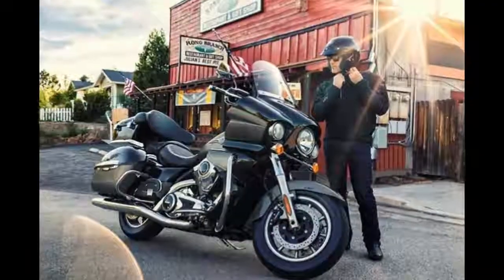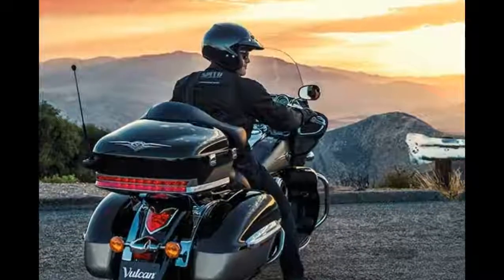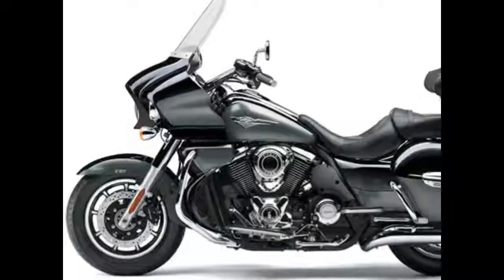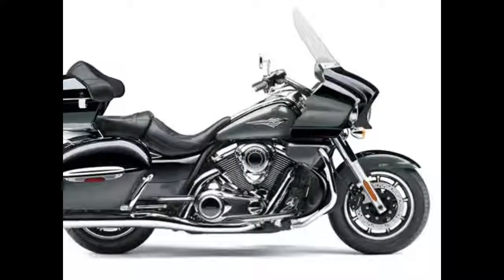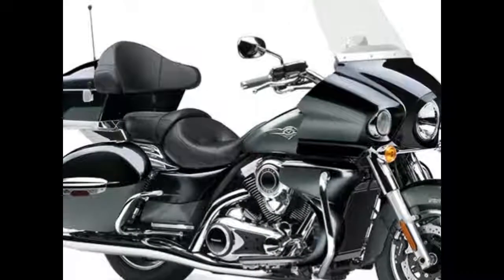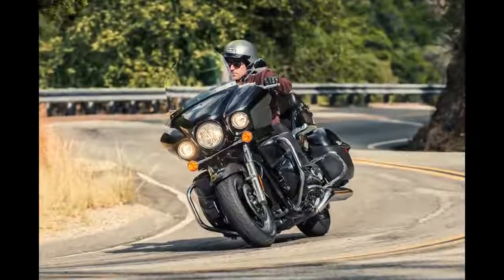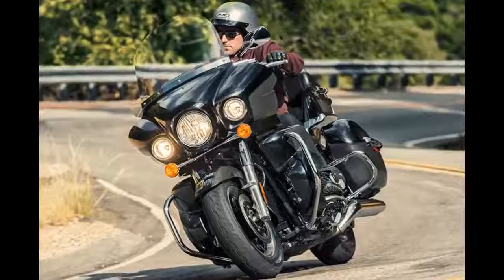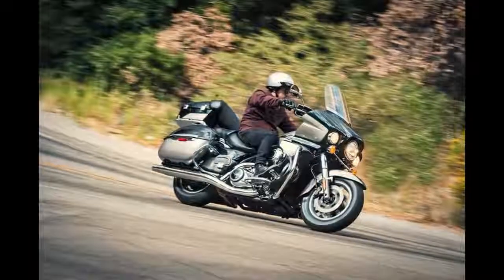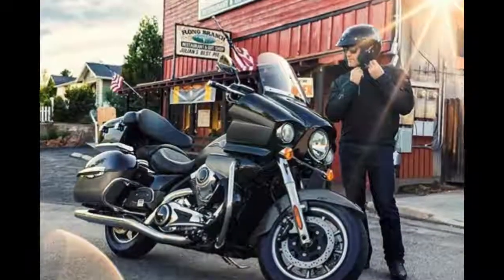The 2017 Kawasaki Vulcan 1700 Voyager ABS is a fully equipped touring cruiser with plenty of storage space, technology, and functionality, as well as elegant styling. A powerful torque-rich liquid-cooled 1,700 cc V-twin engine, durable six-speed transmission, electronic cruise control, belt drive, and Kawasaki Advanced Co-Active Braking Technology K-ACT ABS are all standard. From the sculpted front fairing to the detailed curvature of the hard-top opening saddlebags, the bodywork is not only striking — the frame-mounted fairing also provides significant wind protection.